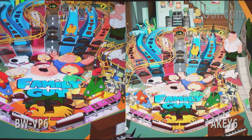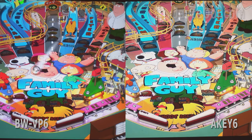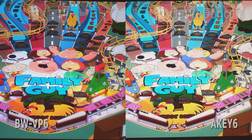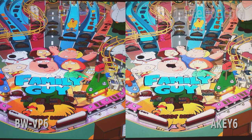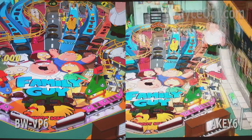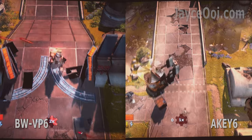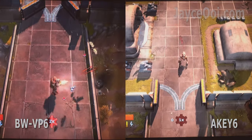For gaming performance, ping pong is the best way to find out — you can see the smoothness with the ball movement. As expected, AK6 lost again. For casual gaming, AK6 is OK even with some input lag; however, the gaming experience is still better on VP6.